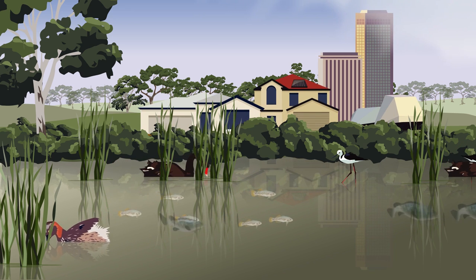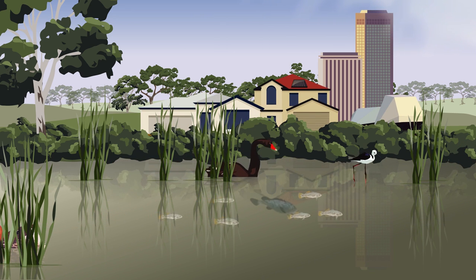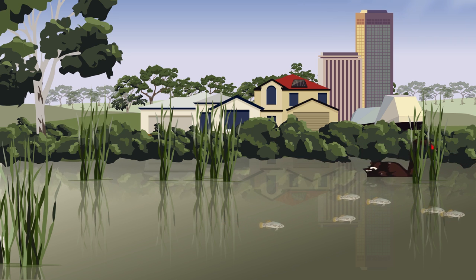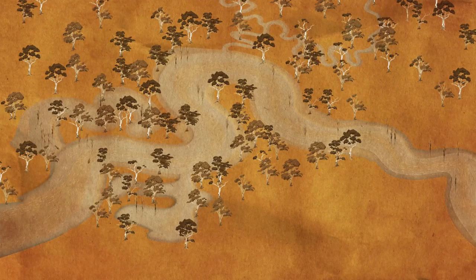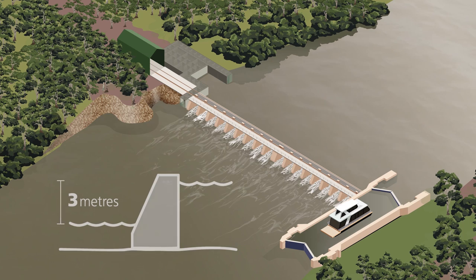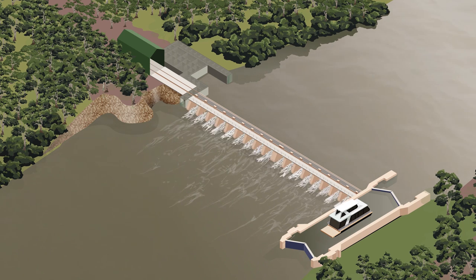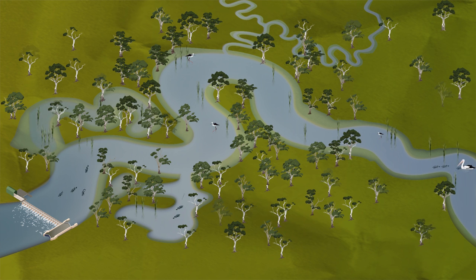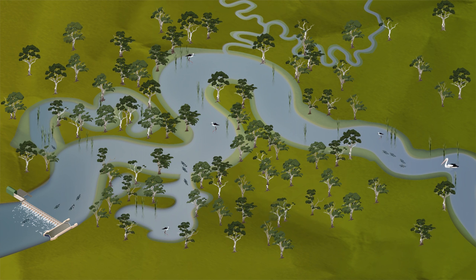The River Murray supports the livelihoods of every South Australian. And we need to support the river, so it can continue to support us. We can't go back in time to before the river was regulated. But we can use existing infrastructure and weir pool manipulation to improve the health of the river. By allowing the river to fluctuate in a controlled way that imitates natural processes, we can improve biodiversity and habitat to support a healthy, working River Murray for many generations to come.